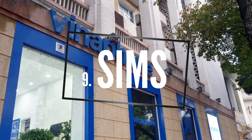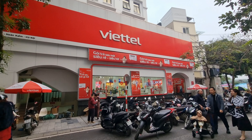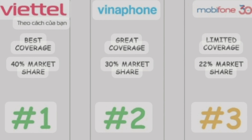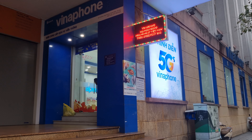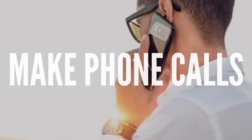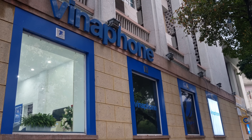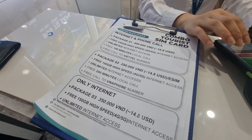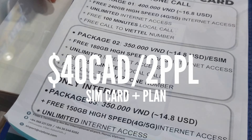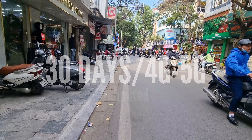Number nine: SIMs. There are many options available from various telecom providers in Vietnam — Viettel and Vinaphone were the top two we saw while staying in Hanoi. You can choose from a range of prepaid local SIM cards tailored to your needs, whether you work online, make local calls, or stay connected on social media. We went with Vinaphone — it cost 40 Canadian dollars for two people for 30 days with 4G to 5G unlimited internet, and we topped it up every 30 days for 18 Canadian dollars for both of us.